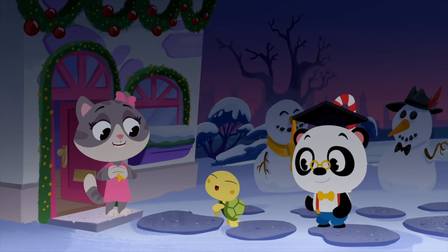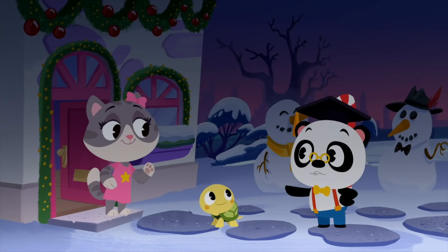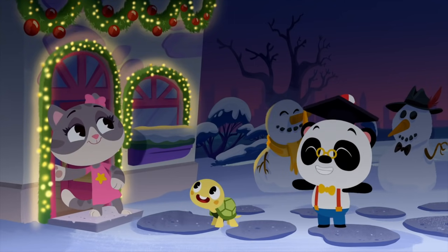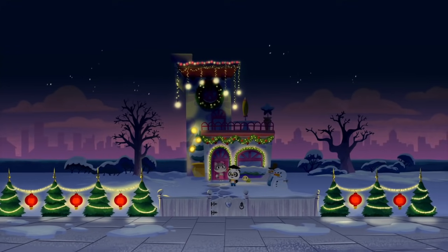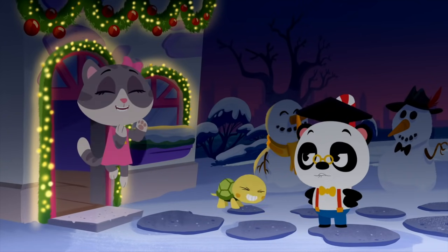What is it, Toto? I think you're right, Toto. It's time to switch the lanterns on. Awesome. You're all ready for Christmas, Maymay. Merry Christmas, everyone.